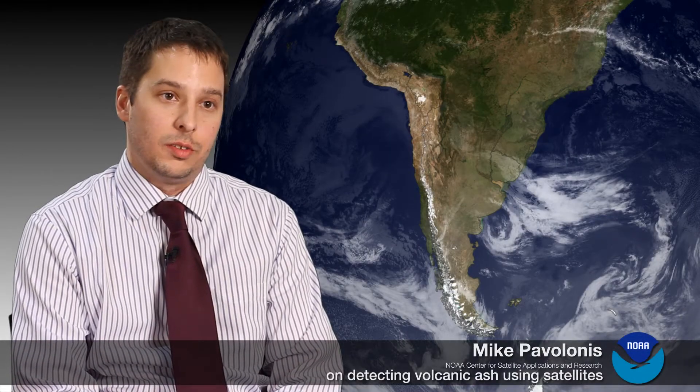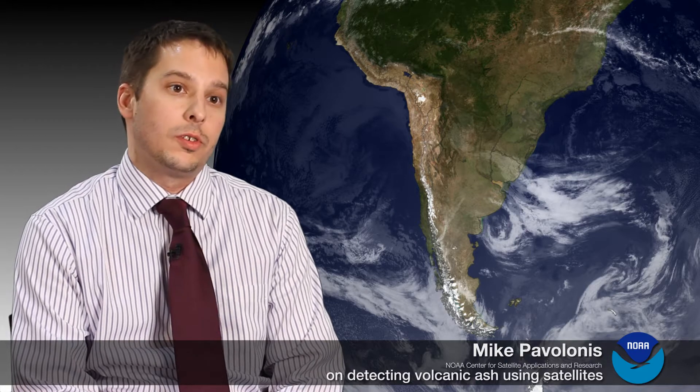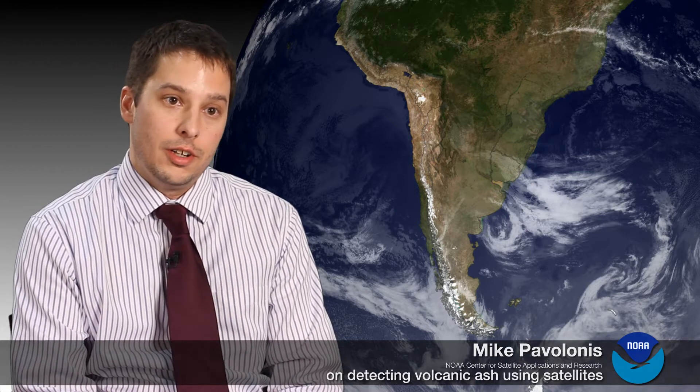When volcanic ash is ingested into jet engines, it can cause severe damage and even cause them to stall. In addition, it causes windscreens to become opaque so you can't see where you're going. It can damage other systems in the planes that are quite critical. So it's very important to know where volcanic ash is and where it's going.